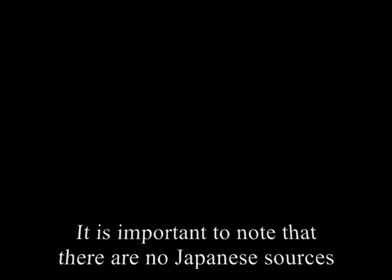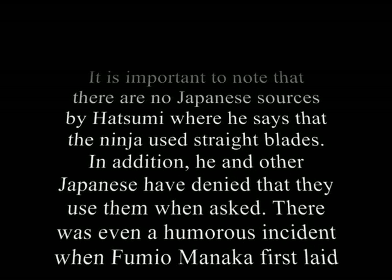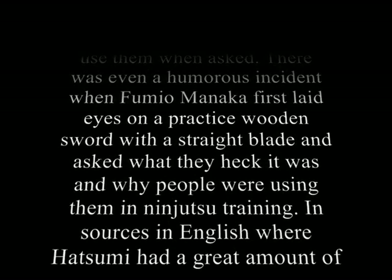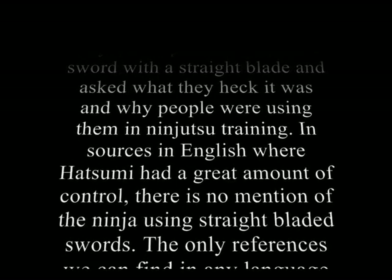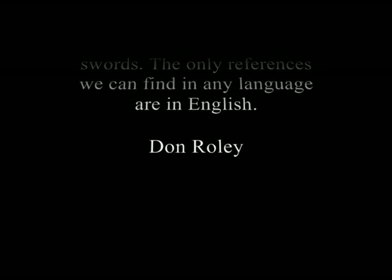Moving on quickly to the Hatsumi debate. Stephen Hayes did not invent the straight-bladed ninja sword. I'd like to show you another quote by Don Rollay. Somebody who's been with Hatsumi since the beginning didn't recognize what it was — that's Don Rollay's quote.